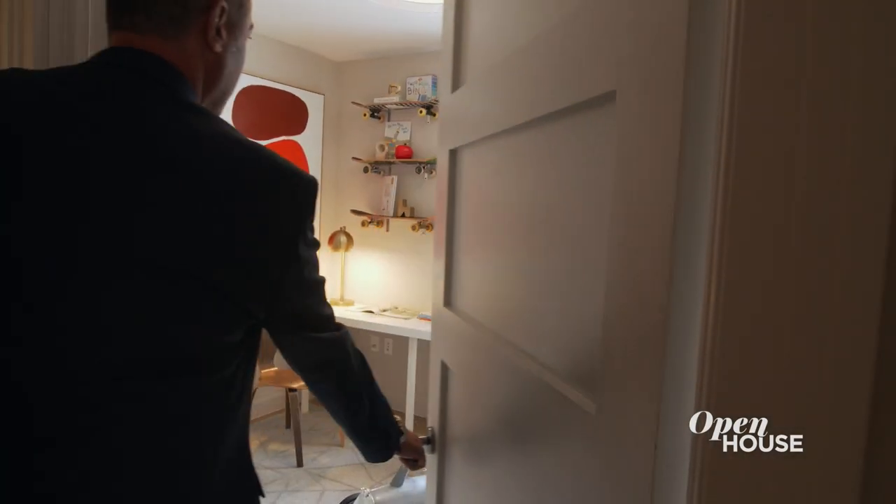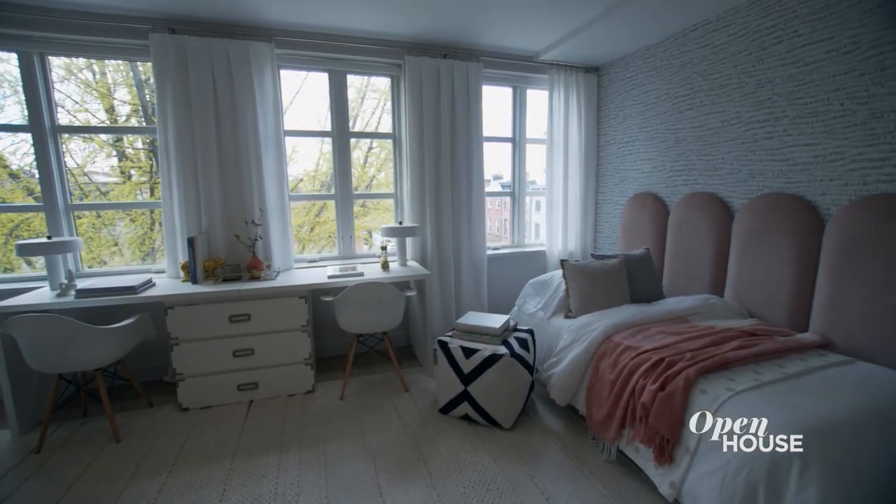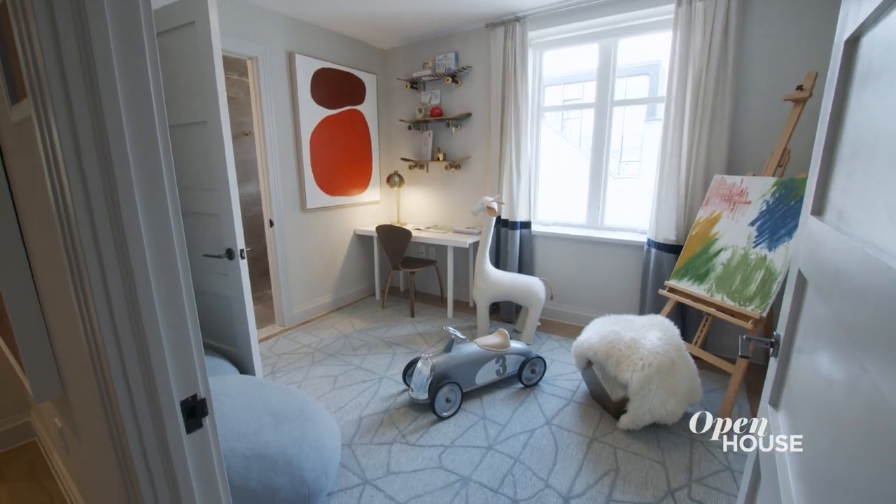The next floor is currently configured as the kids zone with three spacious bedrooms. And if you don't have any kids, invite all your friends — there's plenty of room, but they may never want to leave.